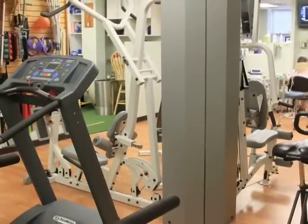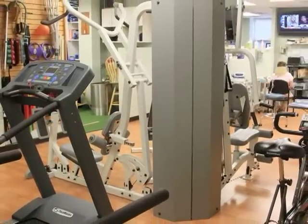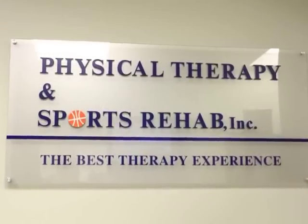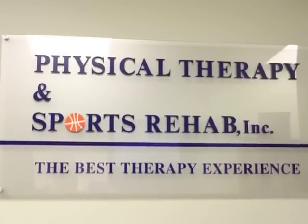I feel so confident with the Best Therapy Experience program packet that if you are not completely satisfied within the first 5-6 visits of treatment at Physical Therapy and Sports Rehab, we will reimburse you your co-payments. We look forward to building a lifelong relationship with you as our client. Thank you for your time and attention.